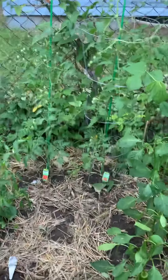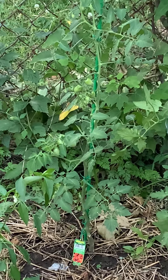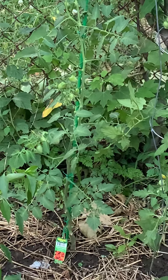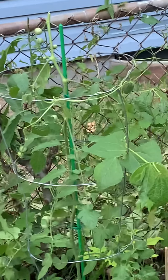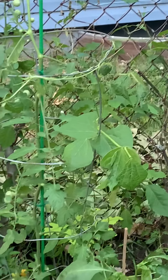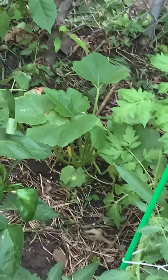Peppers and tomato back there. Look at the bounty of the cherry tomatoes — those are grape tomatoes. Those are cherries over there. And I've got green beans that have wrapped around the cage there. A lot of squash over there in the corner.